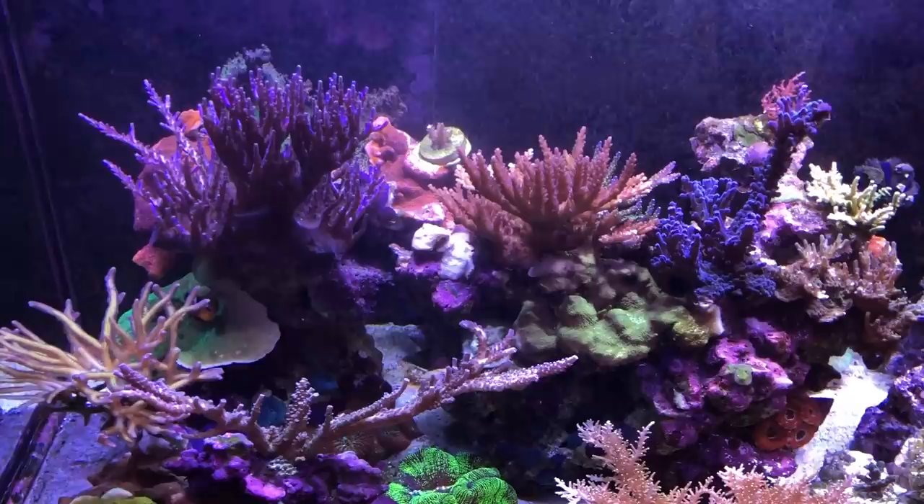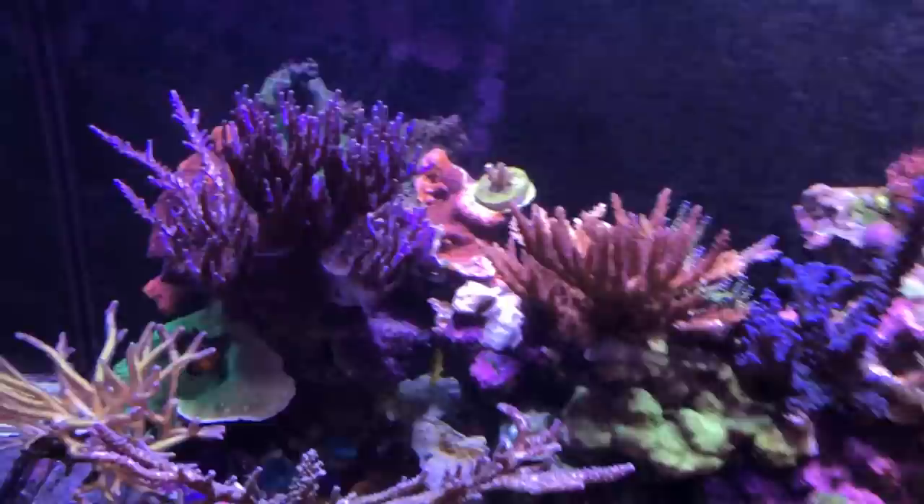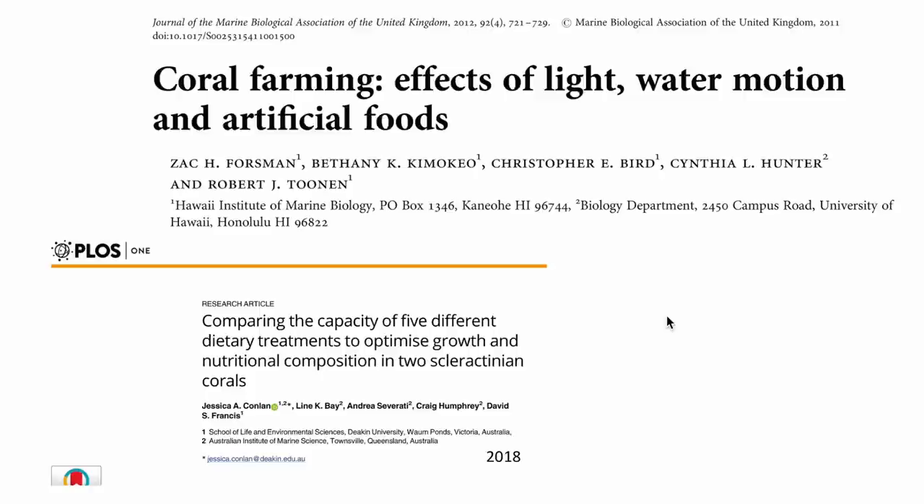So I did a literature search and looked into scientific journals that tested the effects of feeding corals on their health. I managed to find only two papers. The first was published in 2011 in the Journal of Marine Biological Association of the United Kingdom, and the first author is Zach Forsman from the Hawaii Institute of Marine Biology.